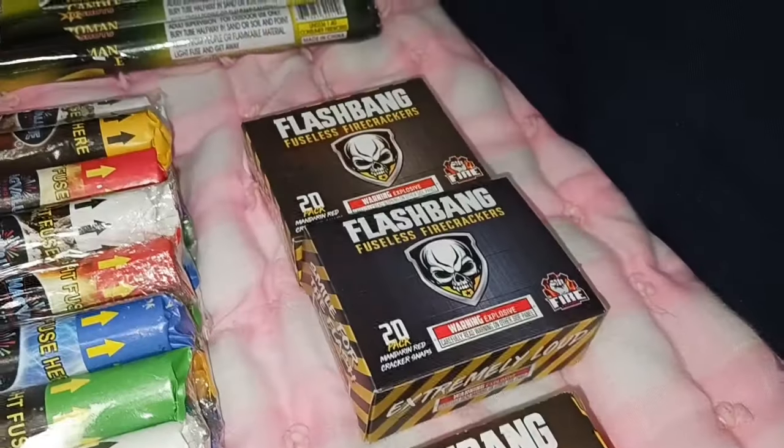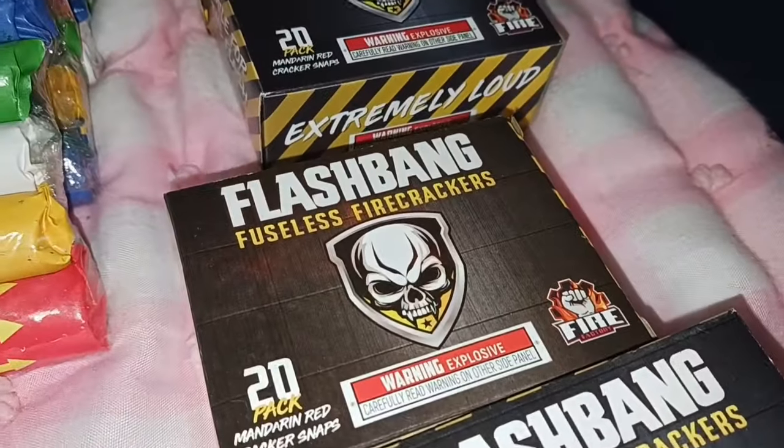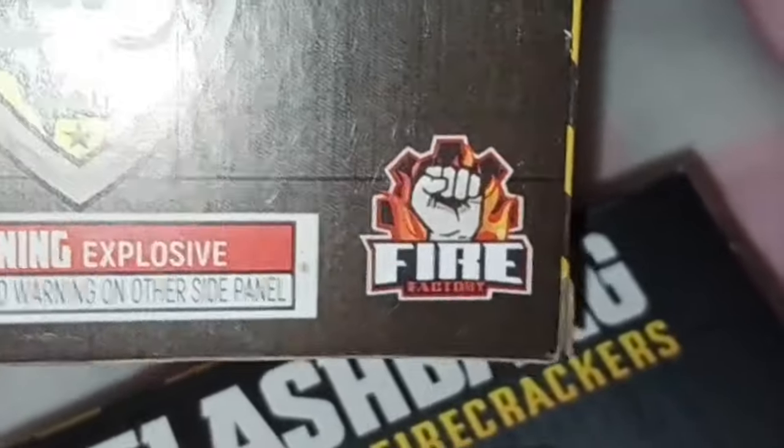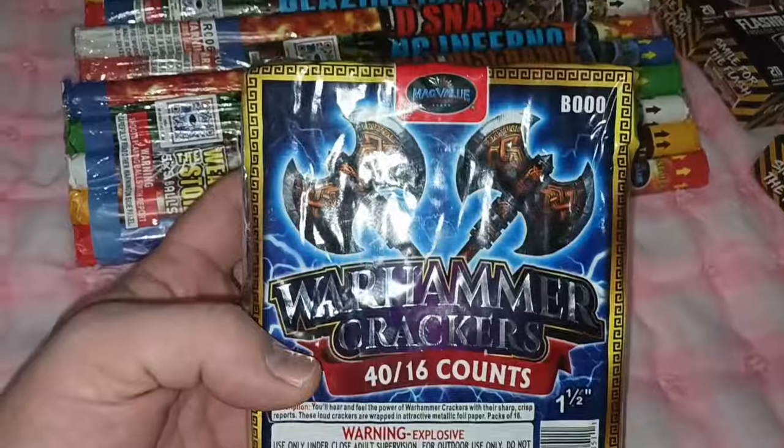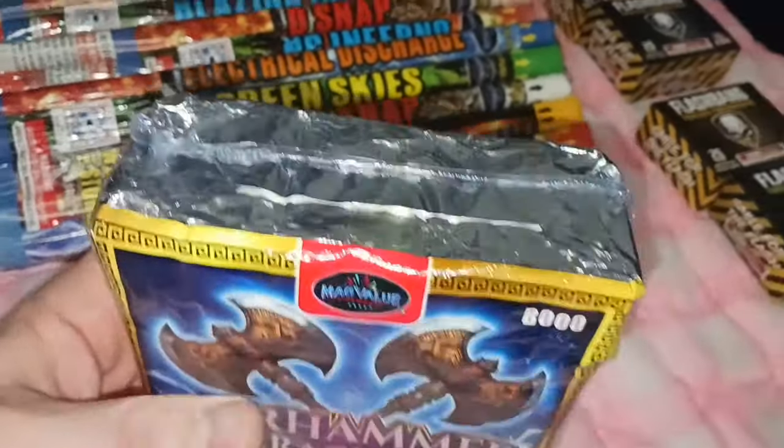If you're still here, welcome to the bonus part of the video. This is the next day — I actually went ice fishing with my dad and we went through Evanston, Wyoming, so we stopped on the way home and picked up a few things. I got four packs of these Flash Bang fuseless firecrackers — Fire Factory Warhammer crackers. This was the smallest pack they had.